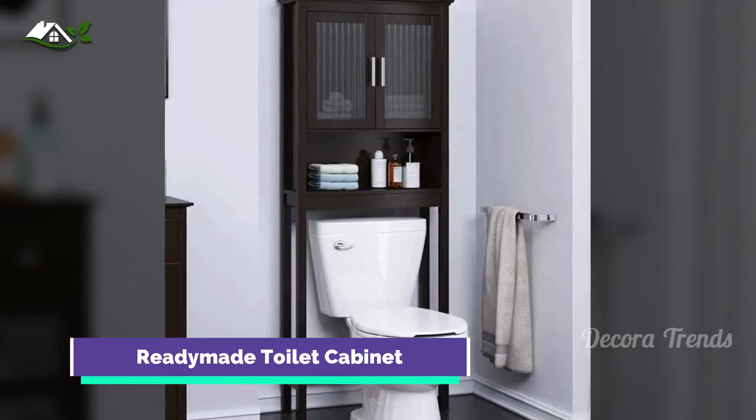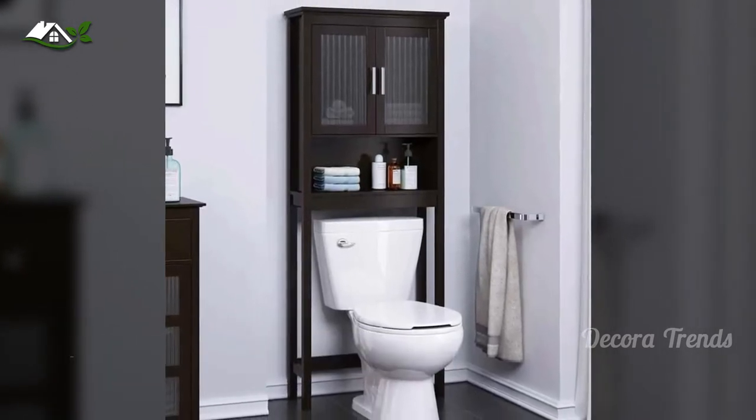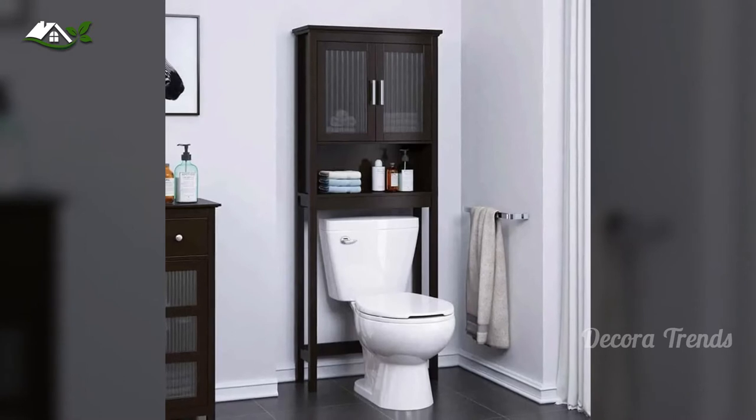Just like the toilet ladder, the toilet storage cabinet functions nearly identically, except that it offers some concealment for things like those extra toilet paper rolls. This is a great idea for storage in a small bathroom.